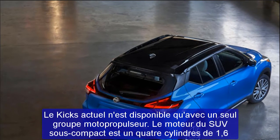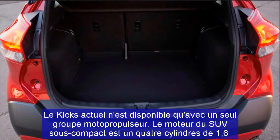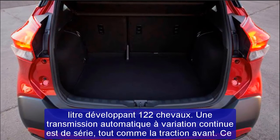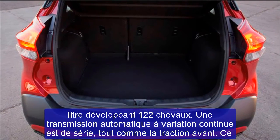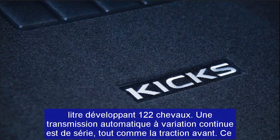In IIHS testing, the Kicks earned a rating of good in all six crash tests. The NHTSA gave the subcompact SUV a four-star overall safety rating. These safety features and ratings should remain the same for the 2022 model year.